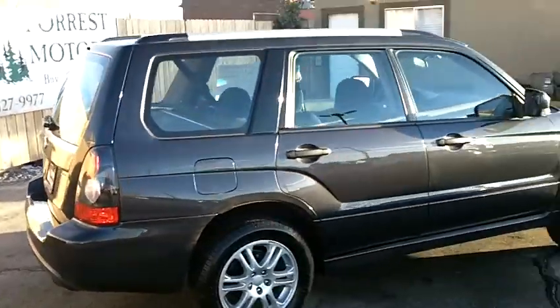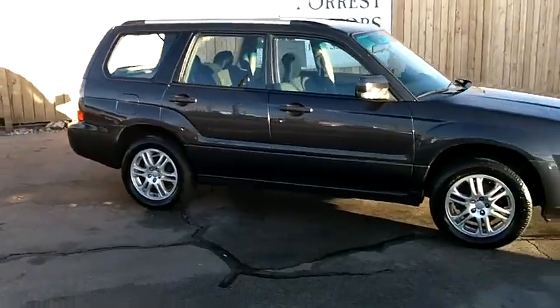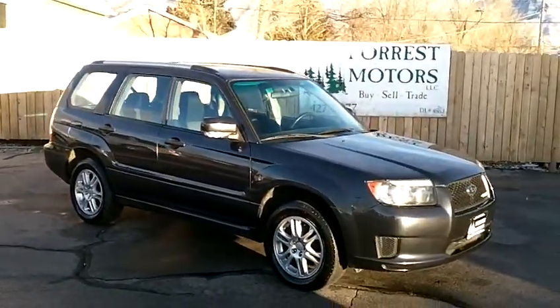Very nice. This car looks and drives amazing. Once again, it's a 2008 Subaru Forester Sport with 86,000 miles, all-wheel drive.